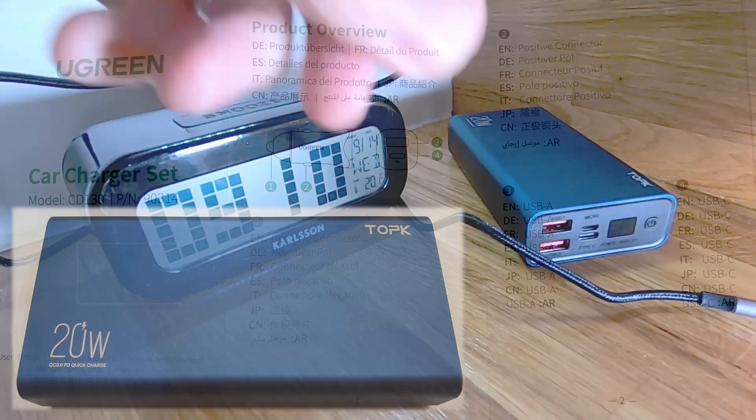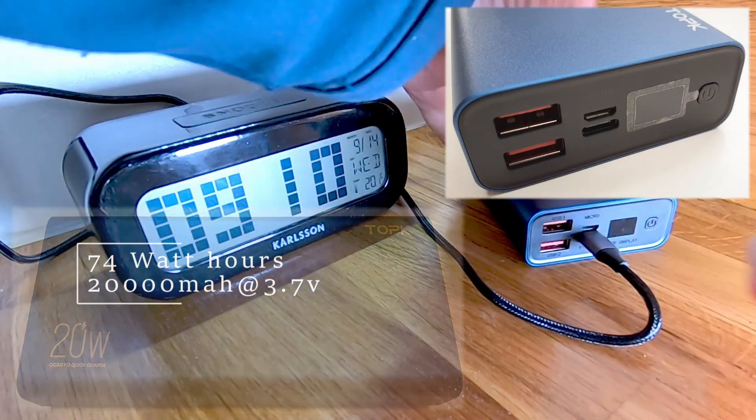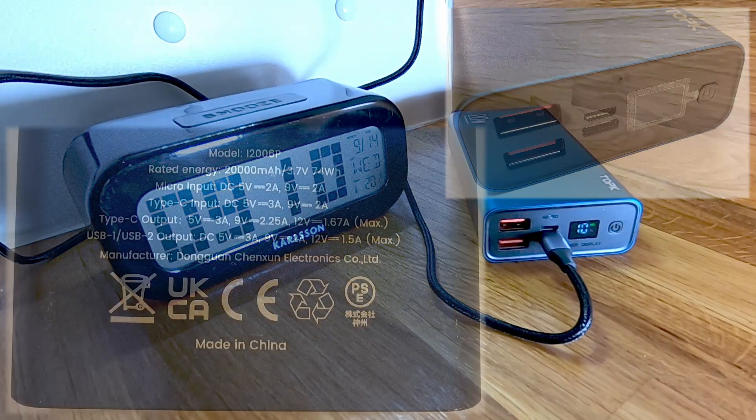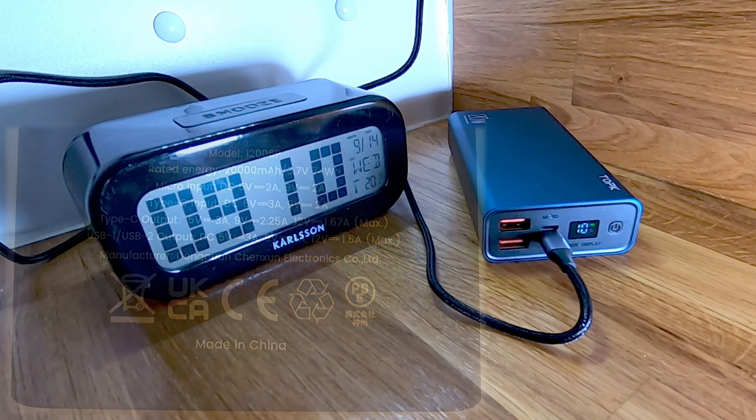As a control, I used my TOPK 74Wh power bank and used each of the chargers to take it from 10% to 100% charge, and recorded the time in each case. Here are the results.